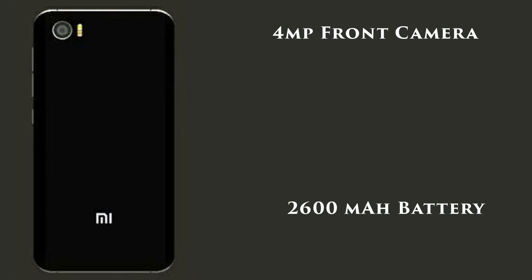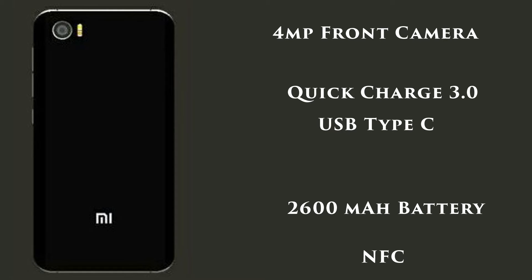The front-facing camera will be a 4-megapixel shooter. The Mi S will be backed by a 2600 mAh battery along with Qualcomm Quick Charge 3.0. In terms of connectivity, it will feature NFC, USB Type-C, and also retain the 3.5mm audio jack.